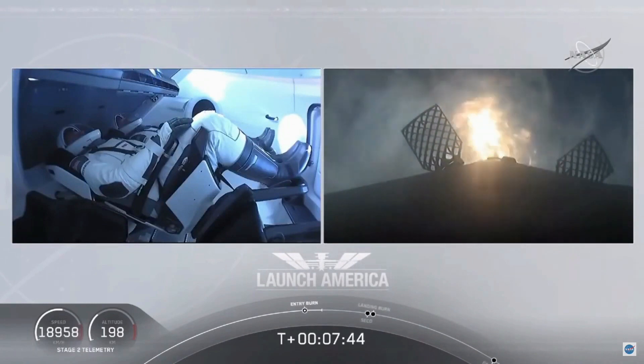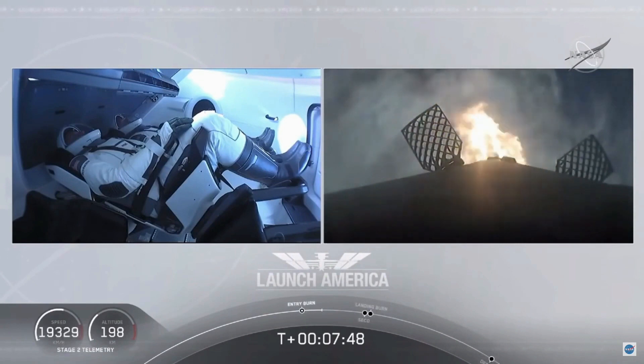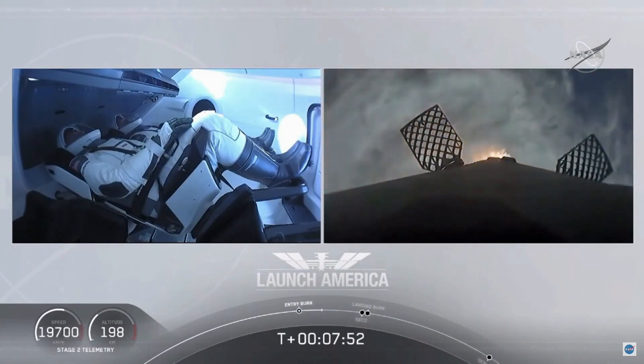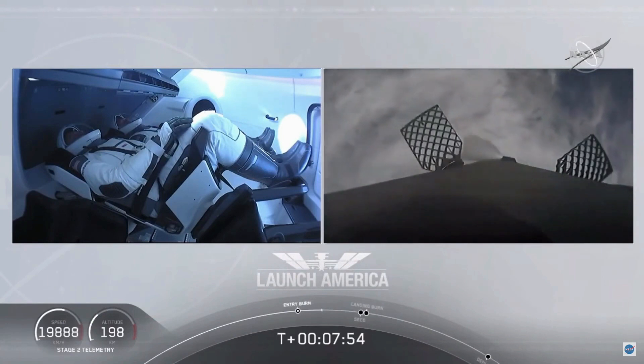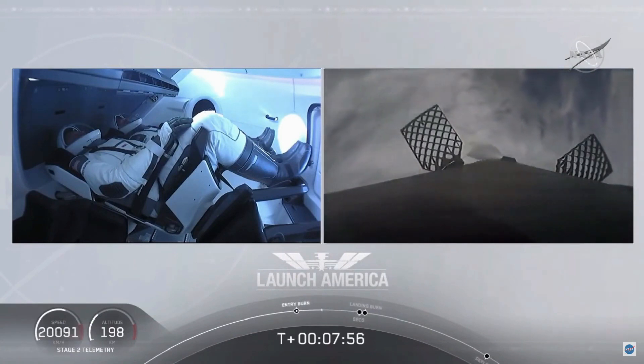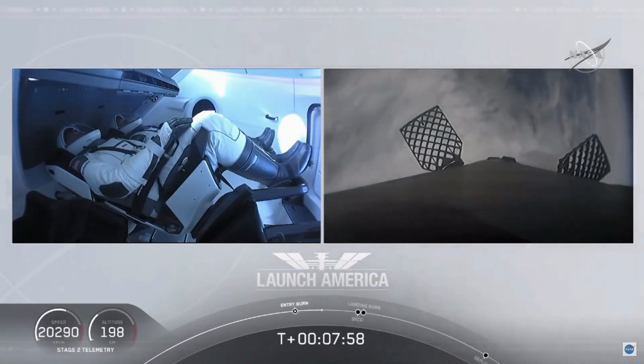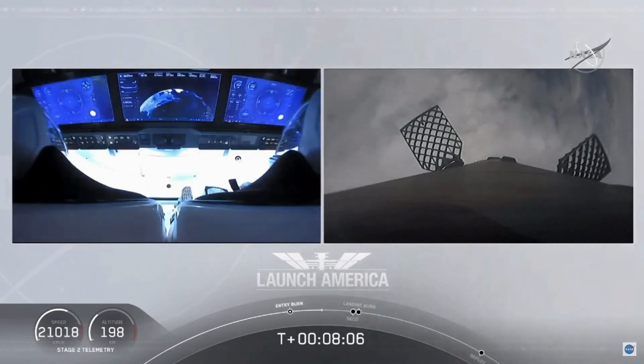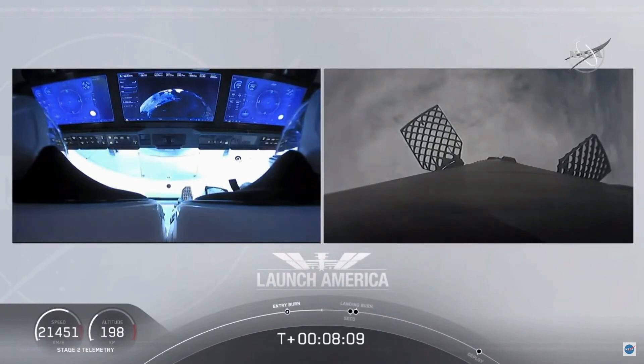While the entry burn continues, we're just about a minute away from SECO. We'll have a number of events happen in rapid succession: second engine cutoff, followed shortly after by the stage one landing burn — actually just within a few seconds of each other. And on your left screen is a great view of Bob and Doug on Dragon. You can see the displays they're seeing themselves right now.